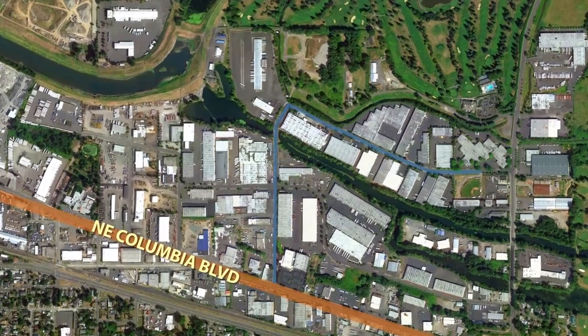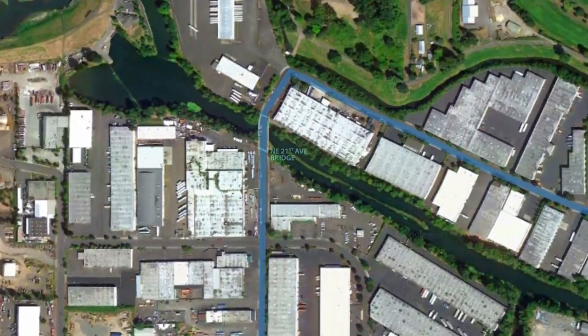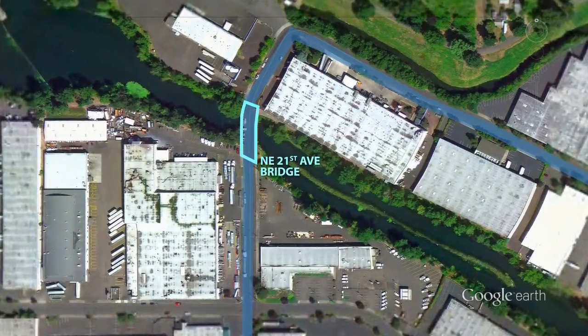My name is David Olunghi and I'm a City of Portland bridge engineer. We're at the location of the Northeast 21st Avenue bridge across the Columbia Slough near Portland International Airport.